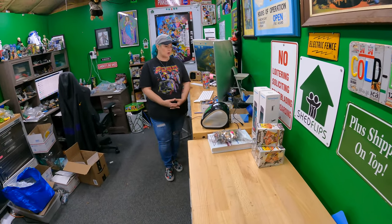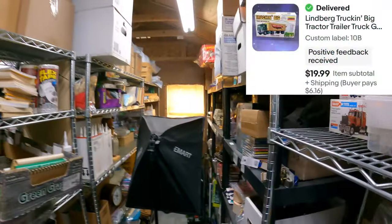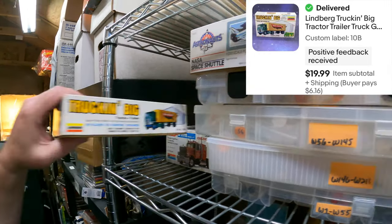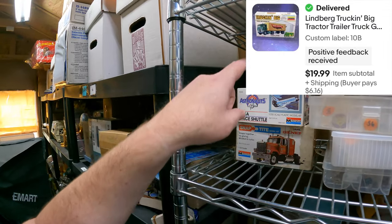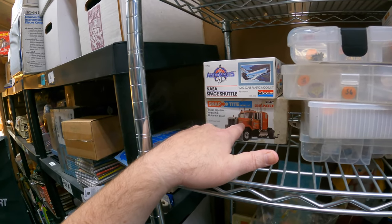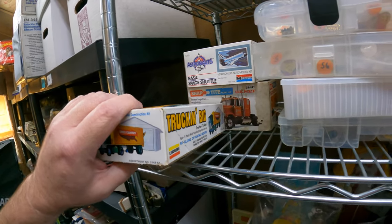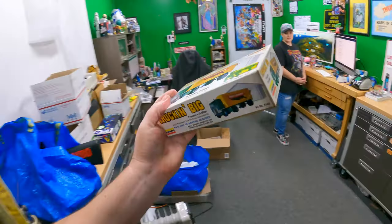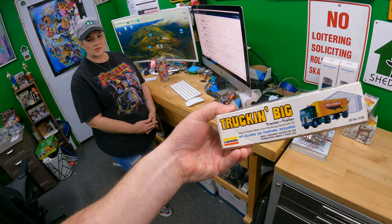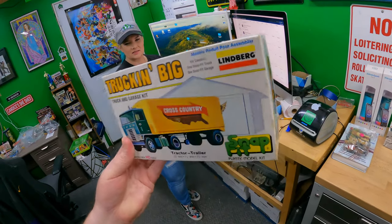Lindberg tractor trailer truck garage snap-fit model - Ten Bravo. I just listed it yesterday, it's really cool. I had a few - I listed the open one for $13, and this sealed one for around $30. The box is rough on the open one. The sealed one - look how clean that box is, it's from late '70s or early '80s. Somebody opened this model, said nah, and stuck it in a closet.